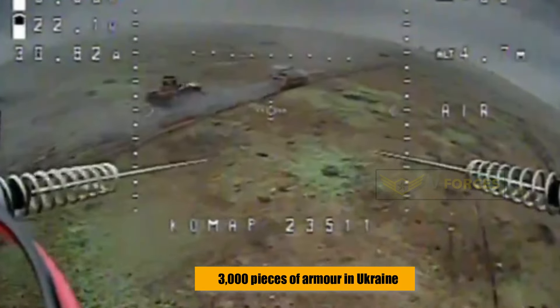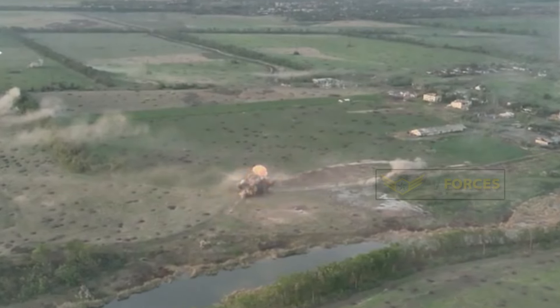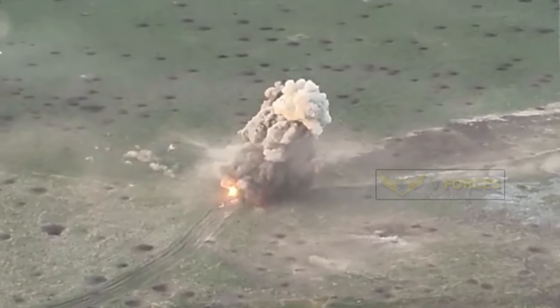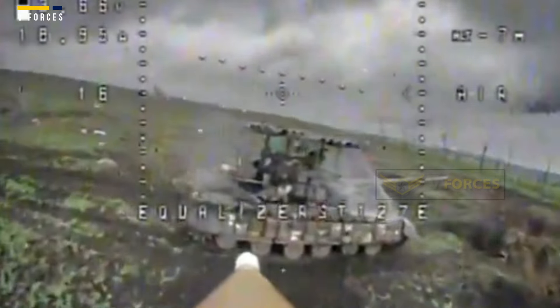Moscow has lost an estimated 3,000 pieces of armor in Ukraine, from tanks to armored personnel carriers. Many of them have been destroyed by relatively cheap first-person view, or FPV, drones costing just a few hundred dollars.